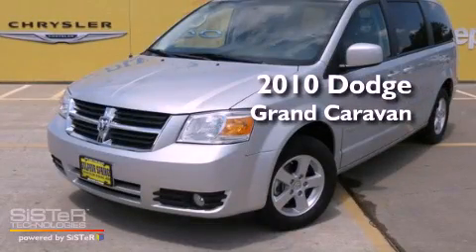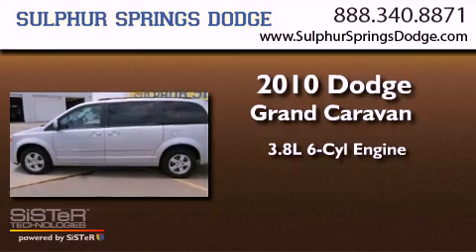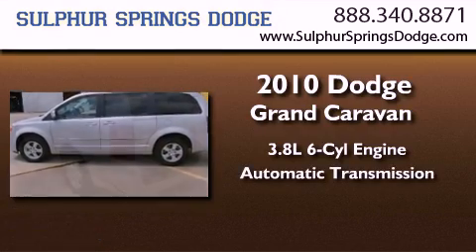This is a 2010 Dodge Grand Caravan. It features a 3.8-liter, six-cylinder engine and an automatic transmission.